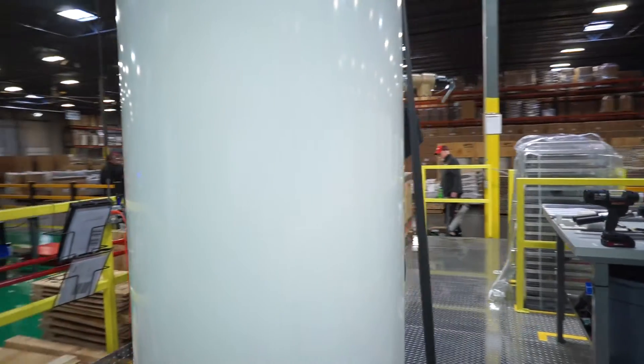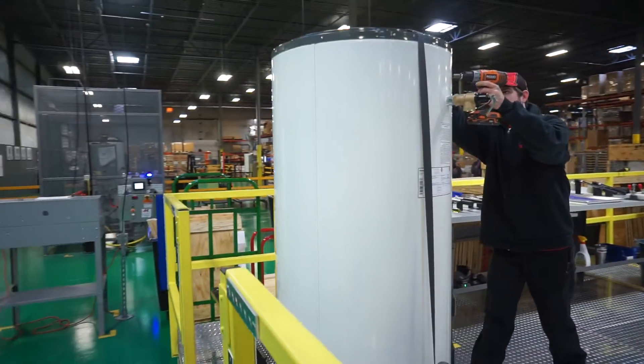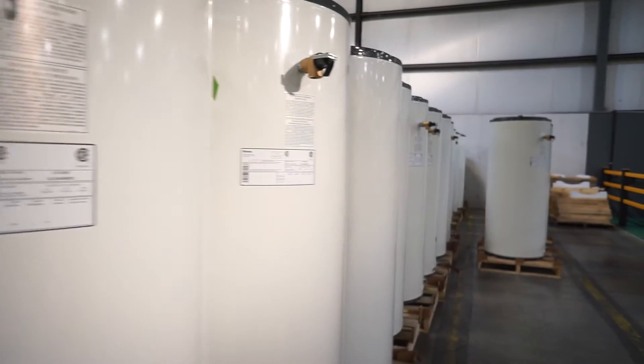We learned that 90-plus percent of the commercial market is a tank-driven market, so we had to come up with a solution that would fit. This has taken the best of both worlds — it installs just like a tank, but it performs just like a tankless, giving you that continuous flow of hot water.